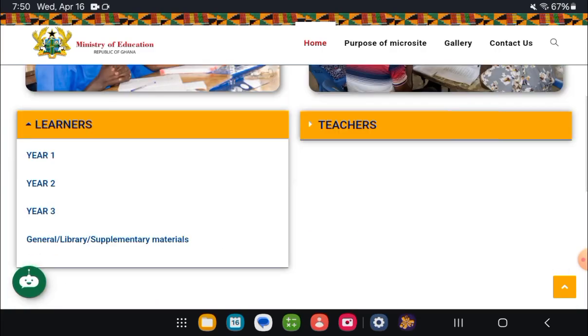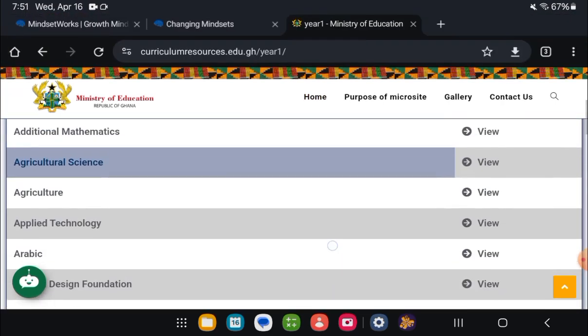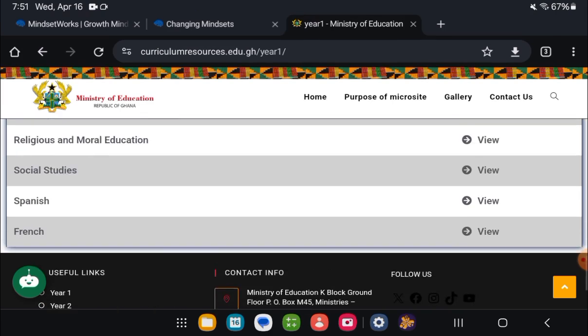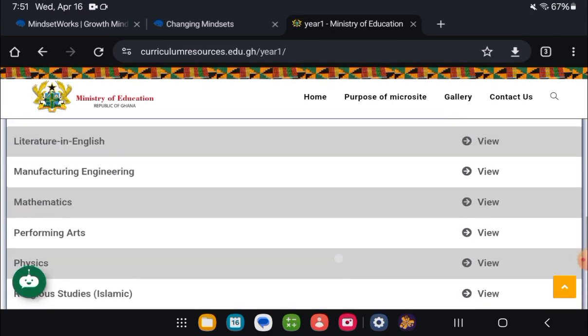Tap on Learners. Assuming you are in year one, so you tap on year one. Now here are all the subjects — electives and then core, right from additional mathematics down to Spanish. So you have all subjects.